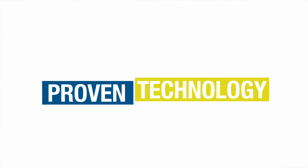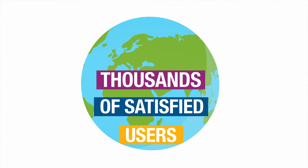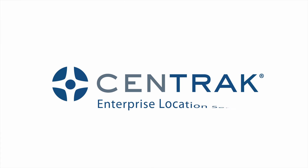Proven technology. Trusted quality. Over 1 million sensors and tags in use spanning multiple continents. Thousands of satisfied users. Isn't it time you discovered the power of Centrac? Centrac Enterprise Location Services.